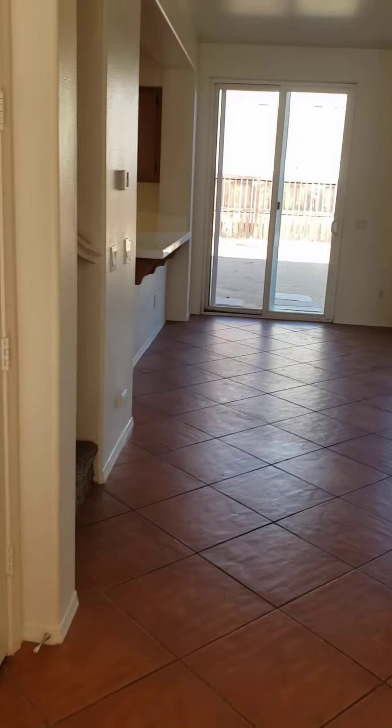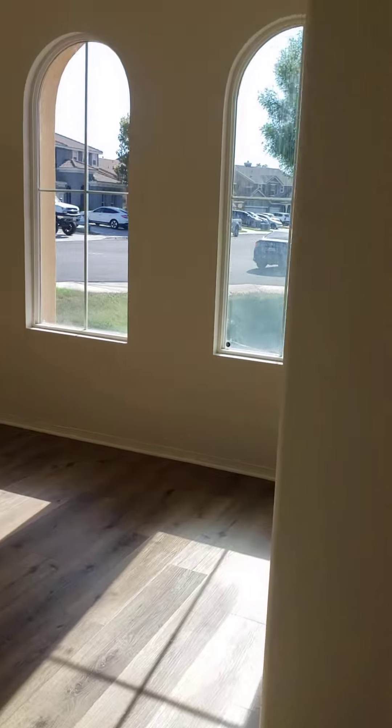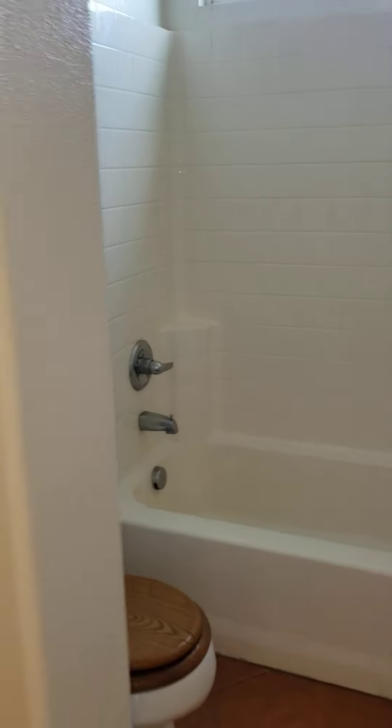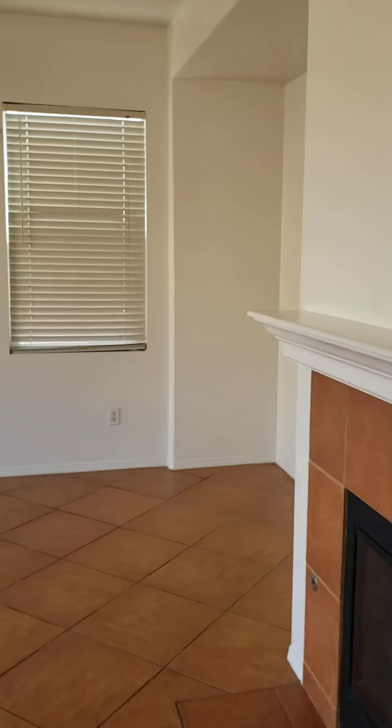Here's your dining room area. Brand new flooring. It has a downstairs full bath and bedroom. Here's your bathroom — so full bath. Here's your family room, entertainment area.